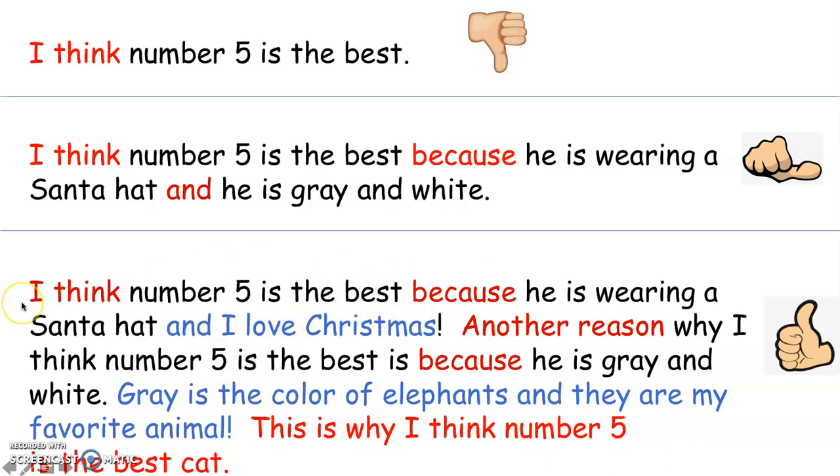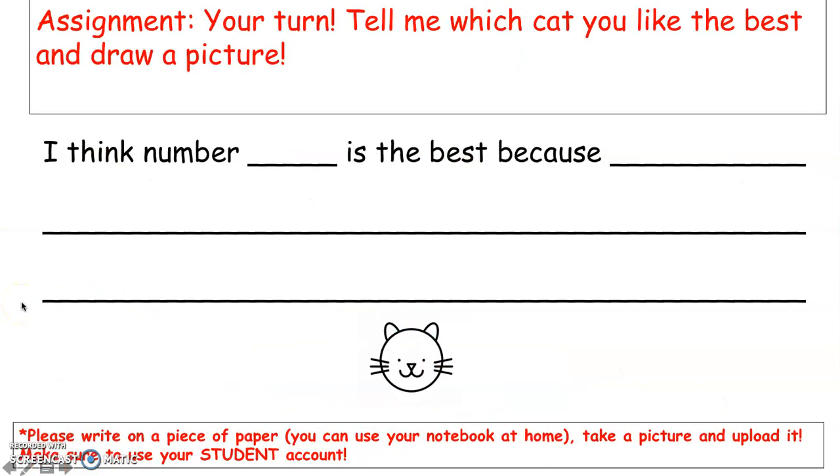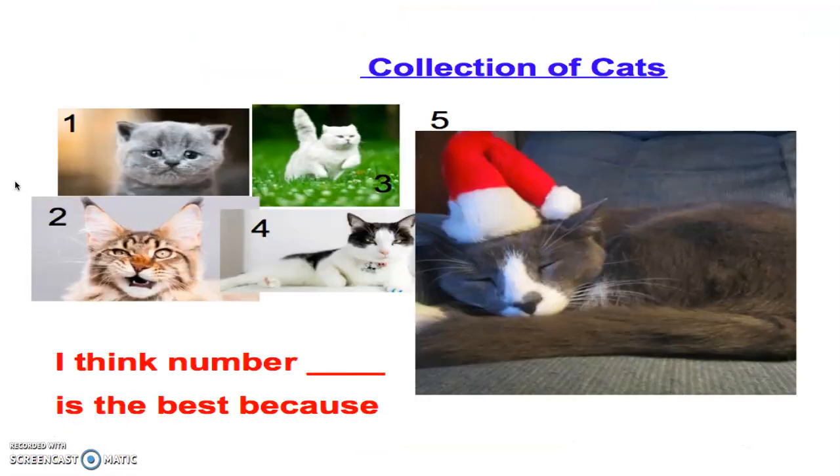Now it's your turn. Your assignment for today is to tell me which cat you like the best and draw a picture. How do we start our opinion? Here's our sentence starter: I think number ___ is the best because. You're going to think which number is the best — number one, number two, number three, number four, or number five.